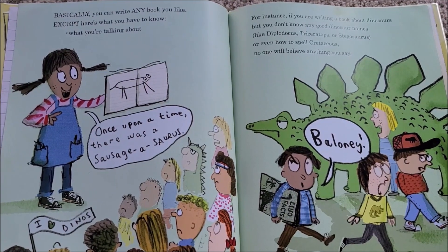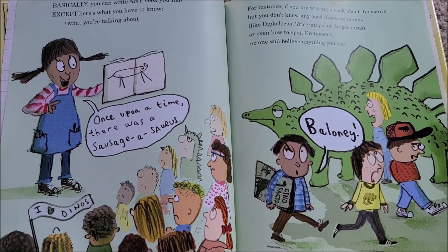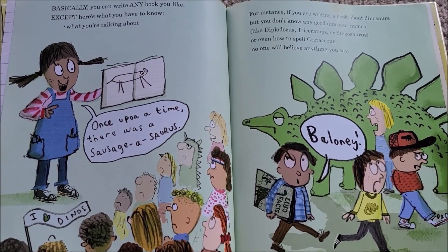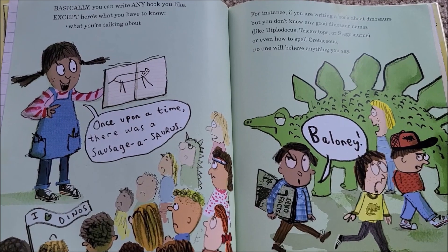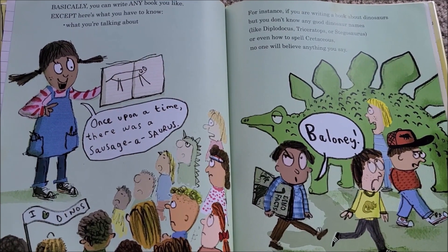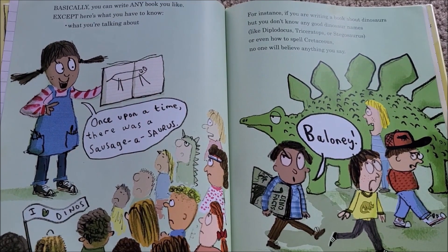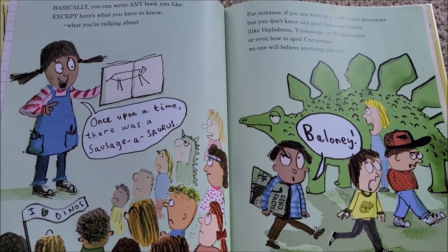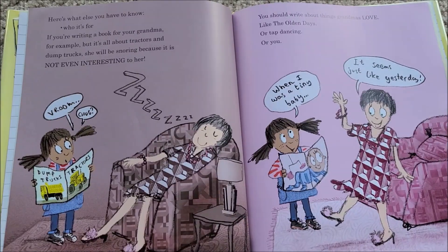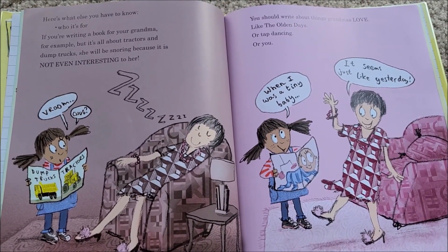Number one: what you're talking about. 'Once upon a time there was a Sausage-o-saurus' — for instance, if you're writing a book about dinosaurs but you don't know any good dinosaur names like Diplodocus, Triceratops, or Stegosaurus, or even how to spell 'Cretaceous,' no one will believe anything you say.